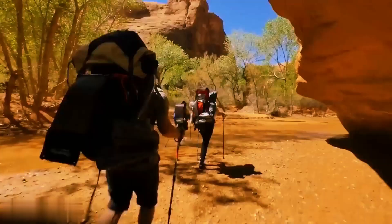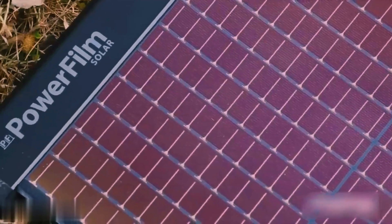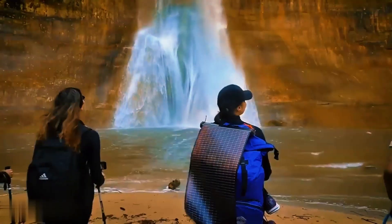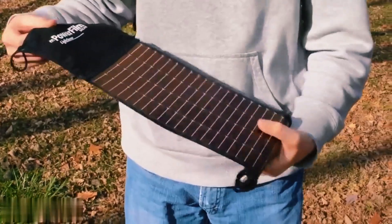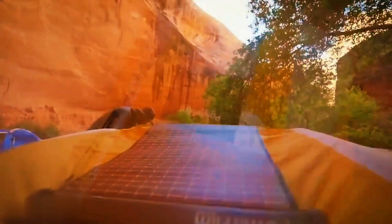When you no longer need it, roll it up and stow it in your backpack. What's really cool is that the panel continues to work even if one of its parts gets damaged. Now you'll have more space in your backpack for other essentials.